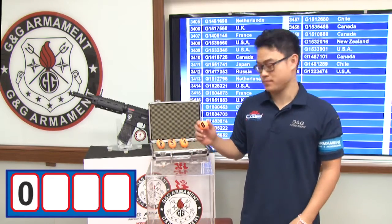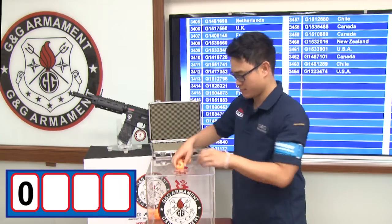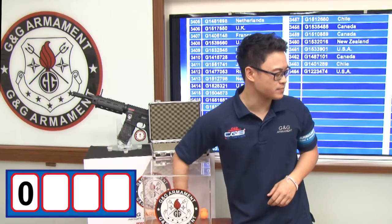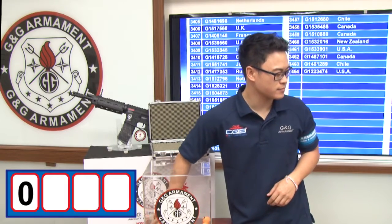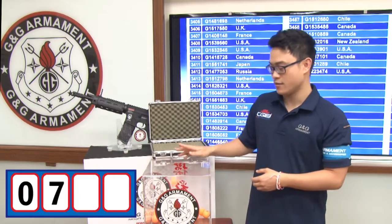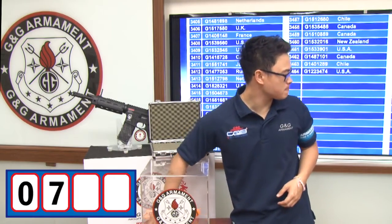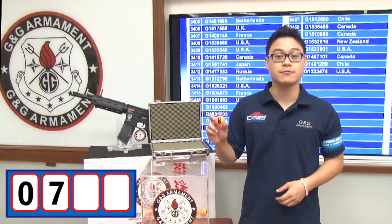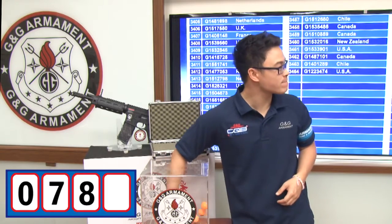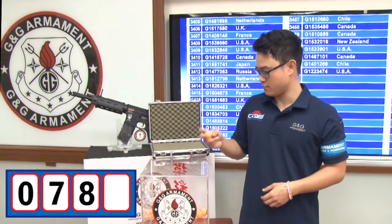Zero. I'm going to add the rest and pick the second digit. Number seven. Third digit — number eight. Last one — number nine.